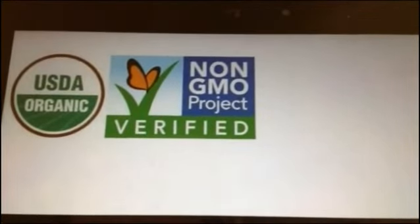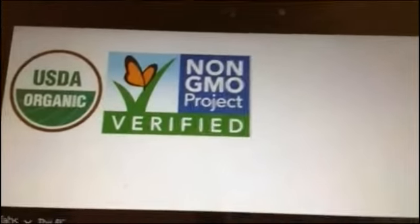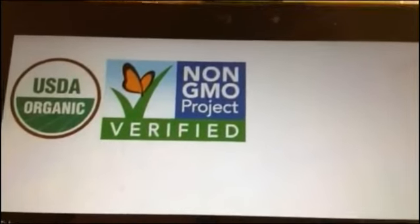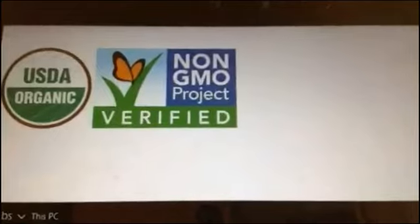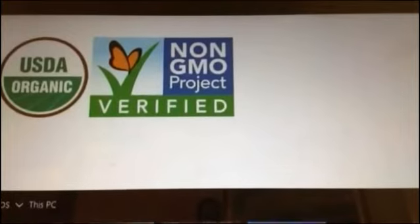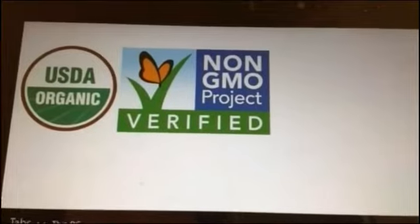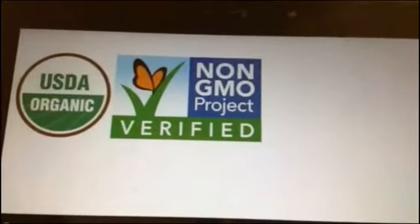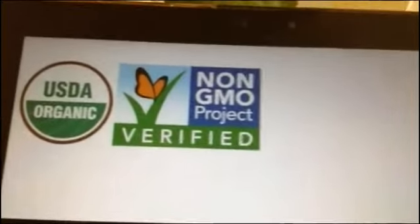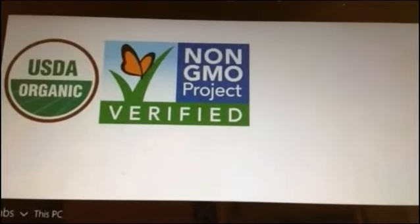Then there's the whole local movement — and guess what, there's not a logo for the local movement. One of the conversations at Expo East was that millennials are not looking for the labels; they're actually looking just to go local. And that's great, because you can have a farmer who is using organic growing practices without being certified, or who may be midway through the process of getting organic certified. You always look at the ingredients and go local.